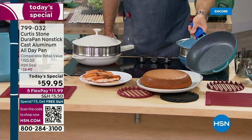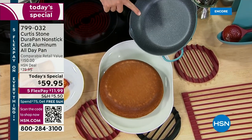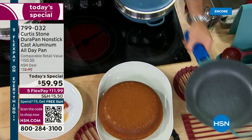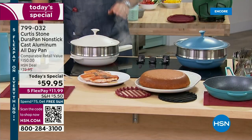Oh look at that — a gorgeous big cornbread cake. You can actually use this to bake, stew, slow cook, braise. You name it and you can do it. That's what's so special about it.